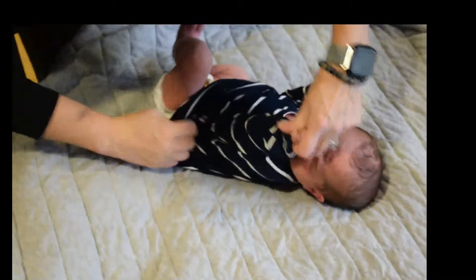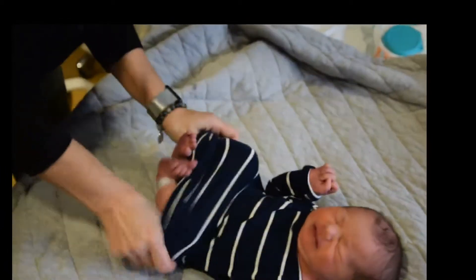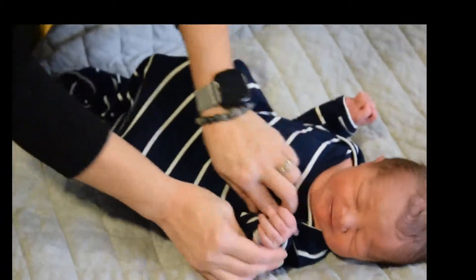Once again, you're going to pinch it and pull it through. Then slide the baby's outfit down and pull it up. And once you are done, you can decide if it's time for those mittens.